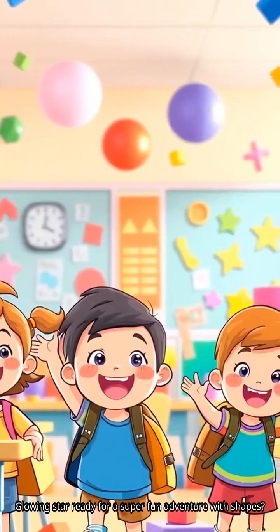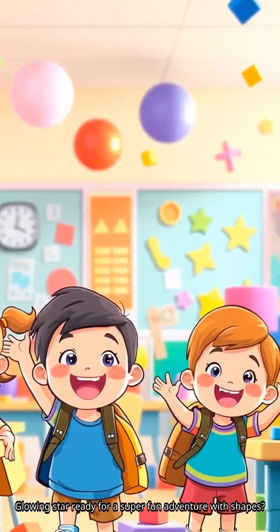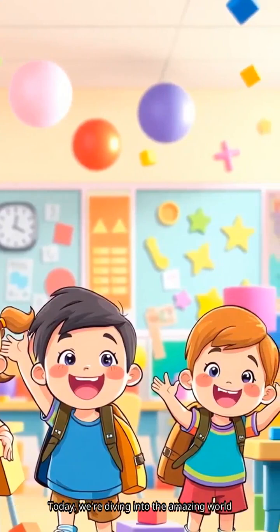Hey there, little explorers! Ready for a super fun adventure with shapes? Today, we're diving into the amazing world of 2D and 3D shapes. Buckle up your imagination belts.